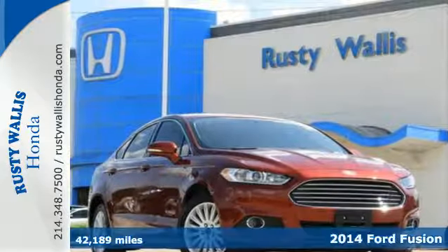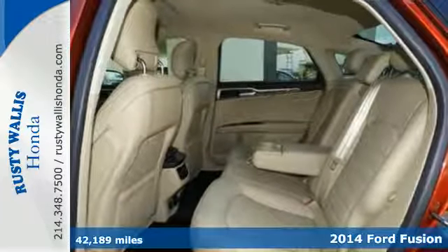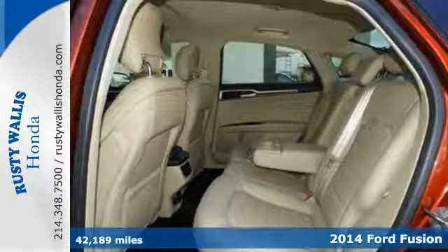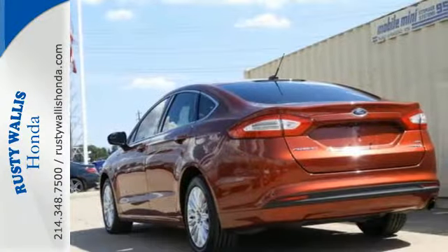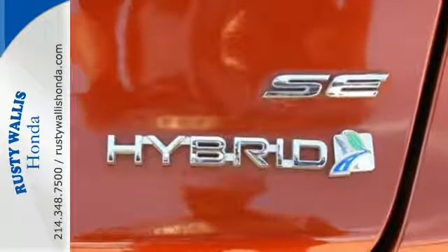It's a 2014 Ford Fusion Hybrid. It's a top choice in the mid-size sedan category with equal focus on performance and fuel efficiency. It can travel up to 62 miles per hour on electric power alone, and gas kicks in when you need that extra punch.